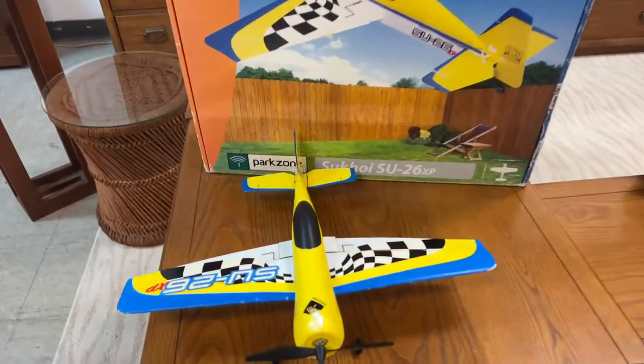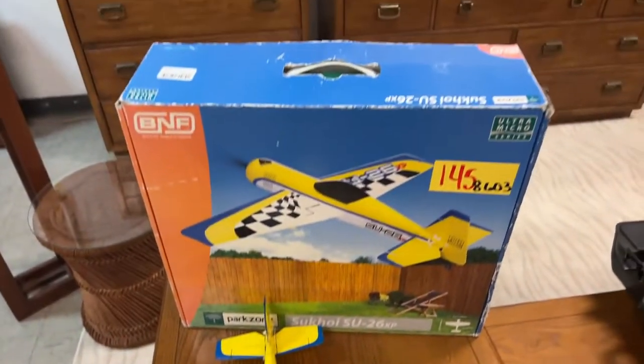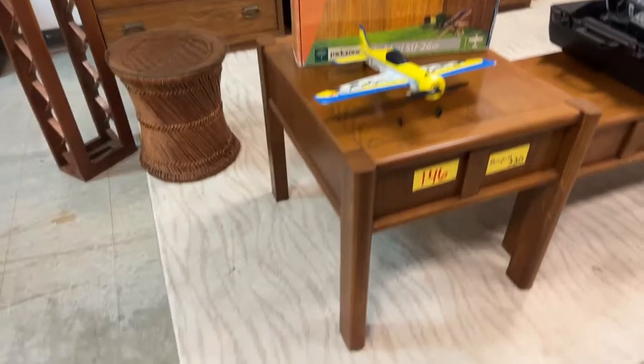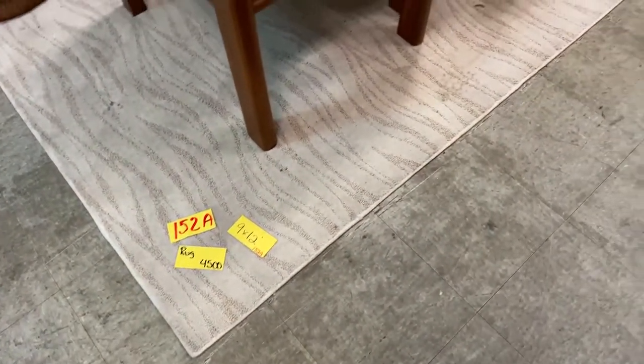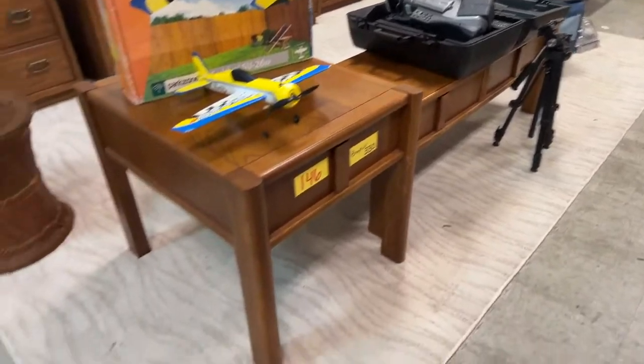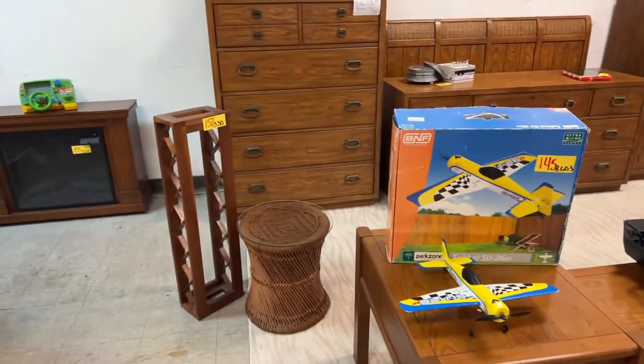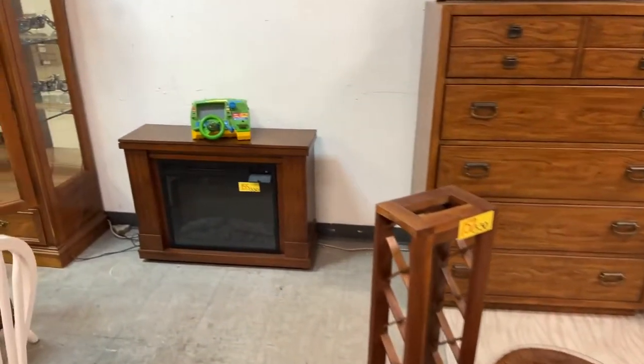We have a beautiful two-piece table set, a really cool model airplane — it's a Sequoia Park Zone — check it out, with the box. We have a really nice rug — a beautiful piece, might need just a hair of cleaning but nothing major, nine by twelve.